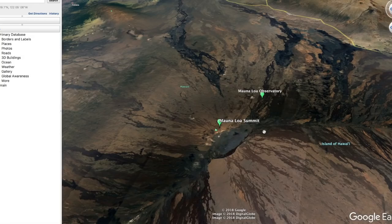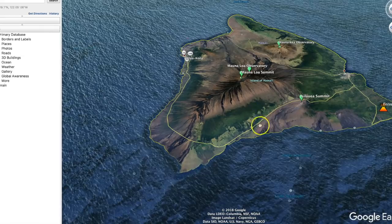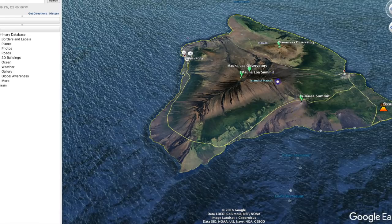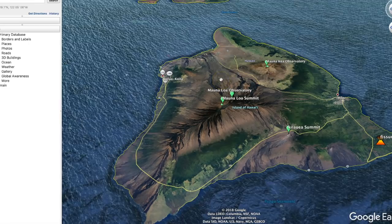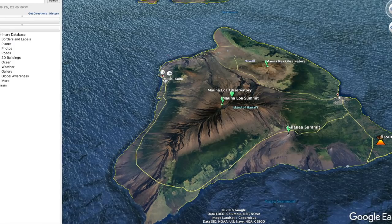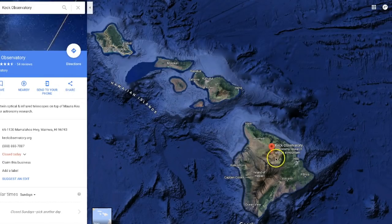After the large earthquake back in 1868 — a 7.9 earthquake, the largest ever recorded out here — it triggered the Hilina slump. They say that what we're experiencing today are continuations of that event: aftershocks from the near 8.0 earthquake that was triggered by an eruption of Mauna Loa. So that's why it's very important to keep a close eye on Mauna Loa and what it is doing.